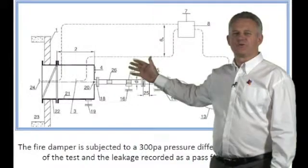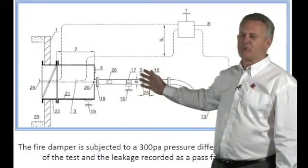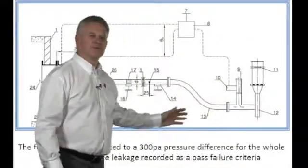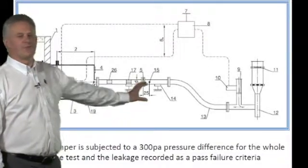This is the layout for the BS EN 1366 fire test. The damper is installed in the furnace wall and a plenum is attached to the face of the damper. Pipework then comes from the plenum to a fan, and the air is measured through an orifice plate.